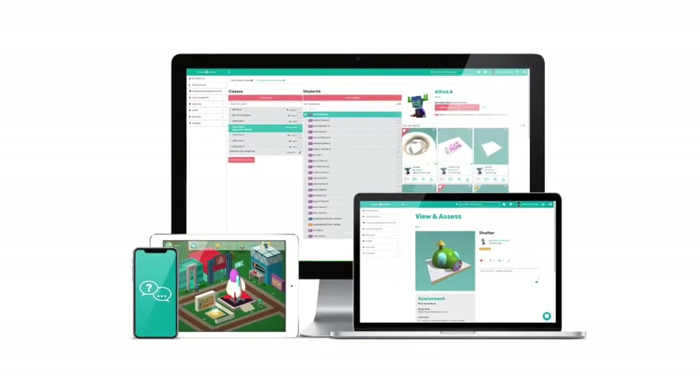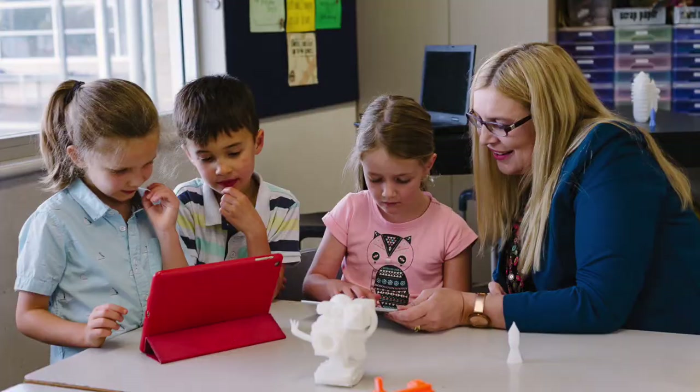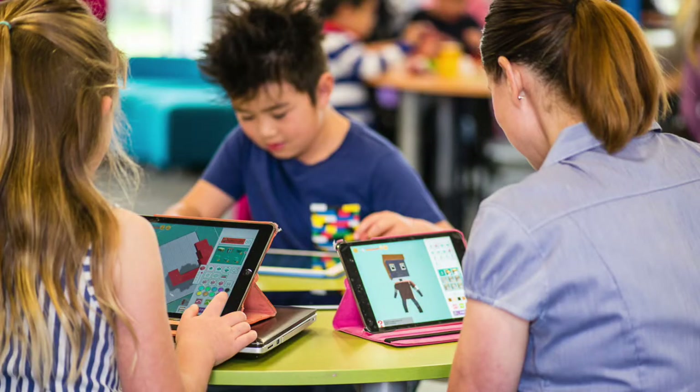Makers Empire provides a practical and evidence-based solution to help schools implement design thinking, cover design and tech curriculum, and help students become innovative and creative problem solvers.